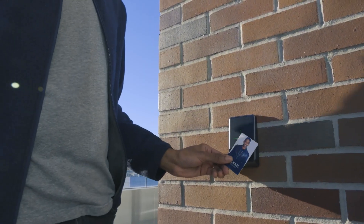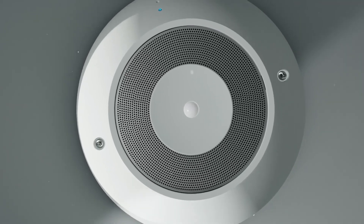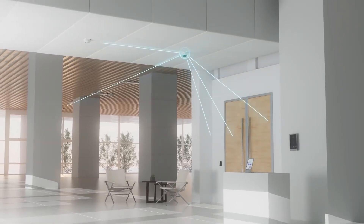Security system integration is when you integrate multiple systems into one interface. You can have access control, cameras, and alarm systems all incorporated into one system, all working together.